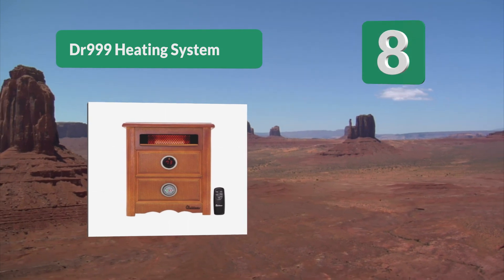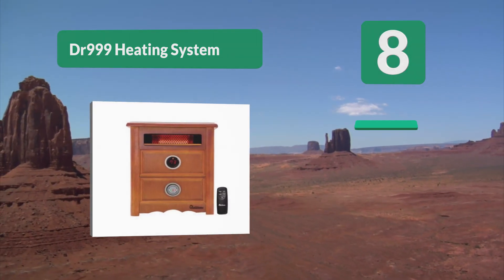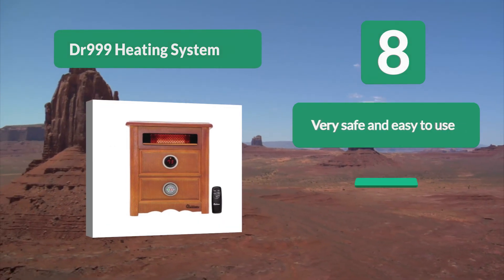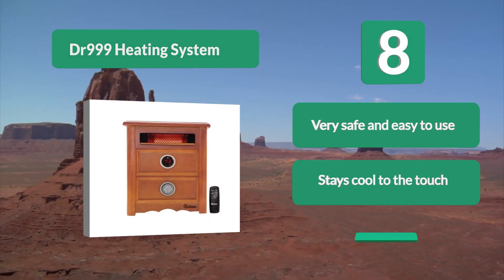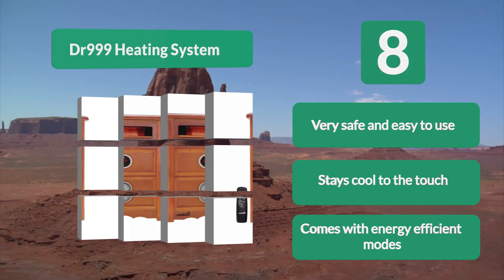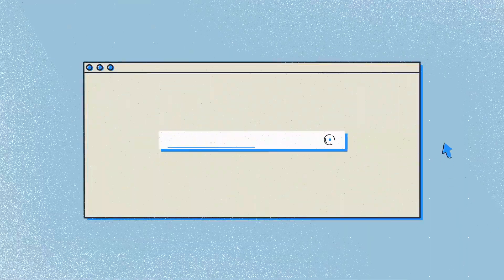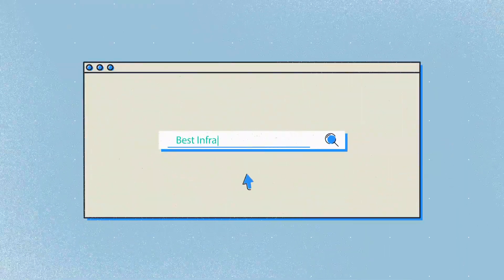Number 8: DR 999 Heating System. A great choice for those looking for a mix between functionality and form, as it's been designed to look like a nightstand, allowing it to blend seamlessly with your furniture. This model offers similar advantages as other DR infrared heaters — it is very safe and easy to use, stays cool to the touch, and comes with energy-efficient modes.